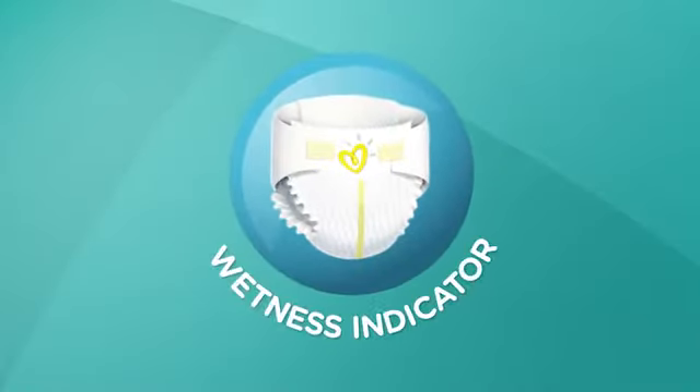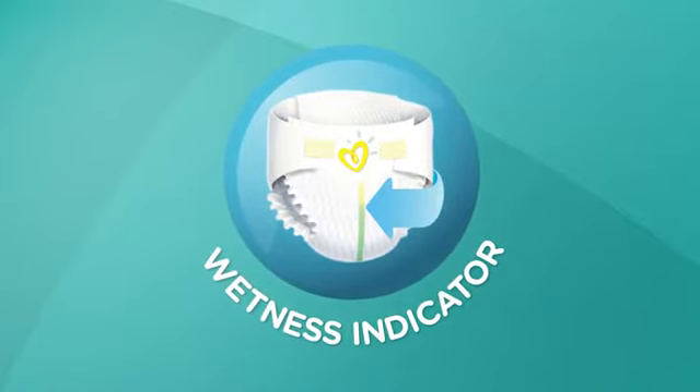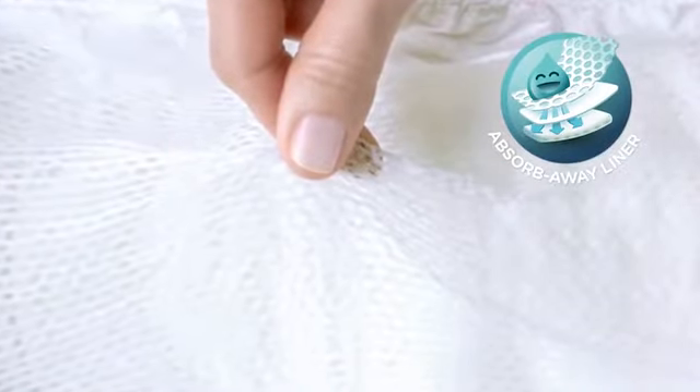Plus, they have a convenient color-changing wetness indicator that changes to blue when wet, letting you know when it might be time for a change. And they feature a unique absorb away liner that pulls wetness and mess away from baby's skin.